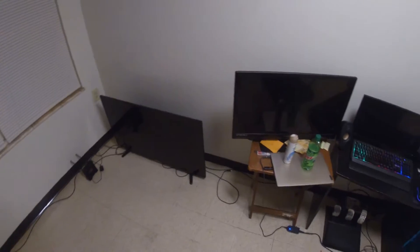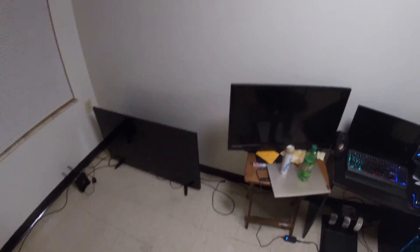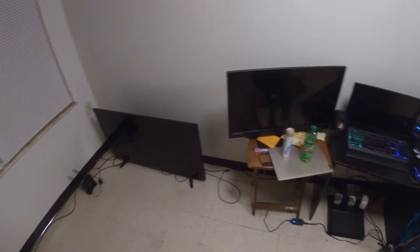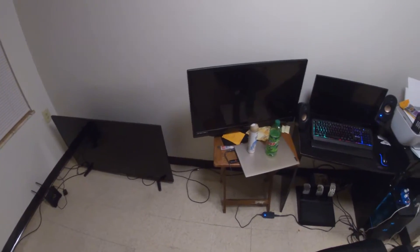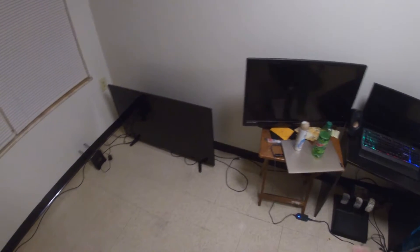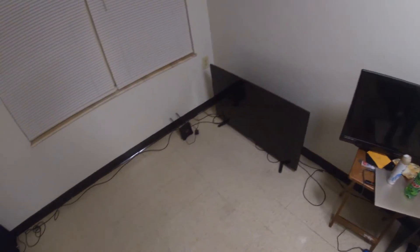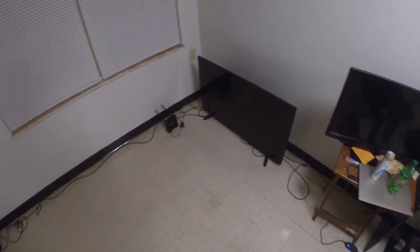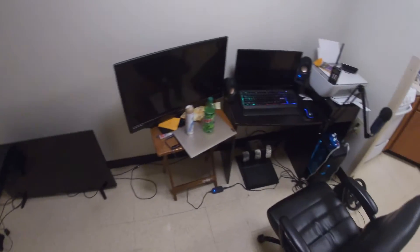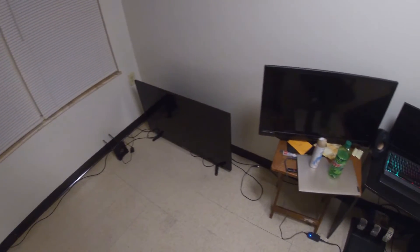I've gone with other companies — for example, Verizon — but that didn't work out because I was using too much data just by editing and posting videos. The Nomad hotspot is what I really use and it works. It's not the fastest internet but it does the job. I use it to edit videos on the road.